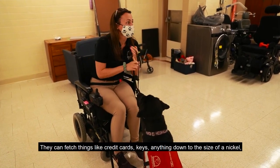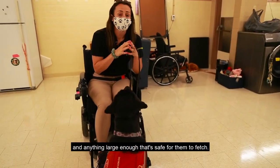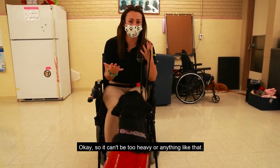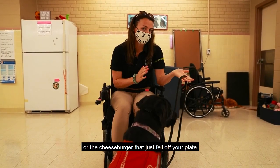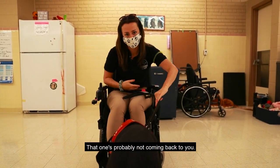They can fetch things like credit cards, keys, anything down to the size of a nickel, and anything large enough that's safe for them to fetch — it can't be too heavy or anything like that. We'd also never ask them to fetch a knife that you might have dropped, or the cheeseburger that just fell off your plate. They're dogs — that one's probably not coming back to you.